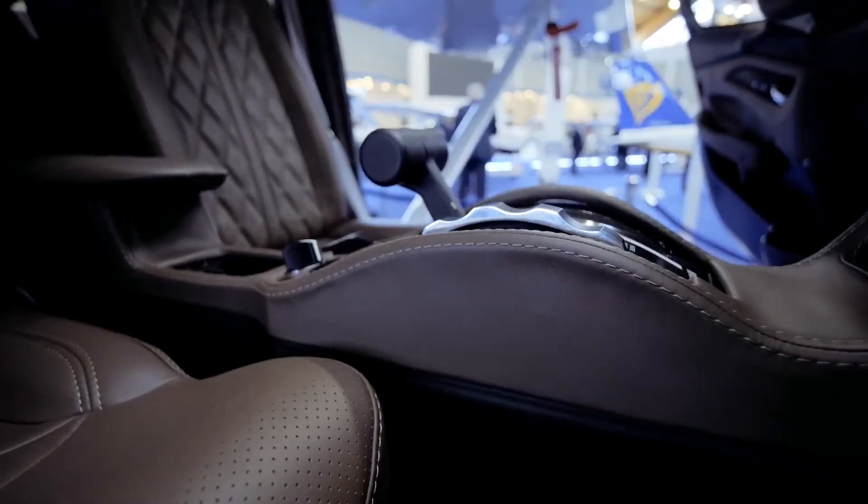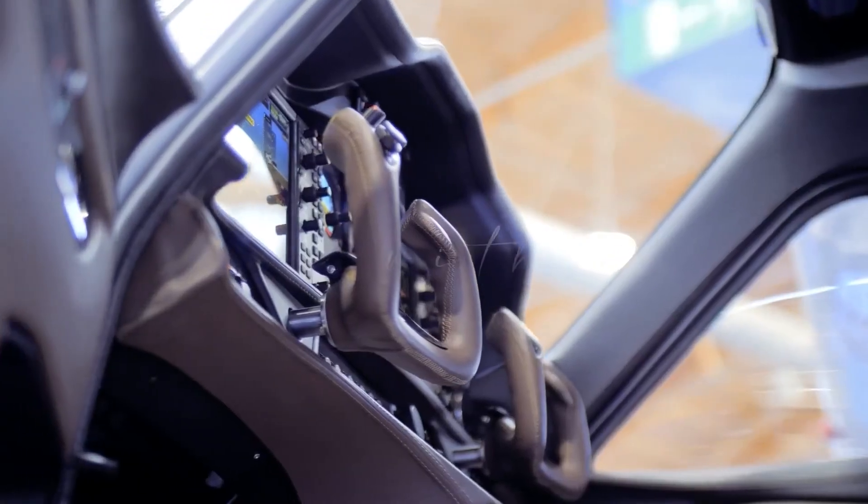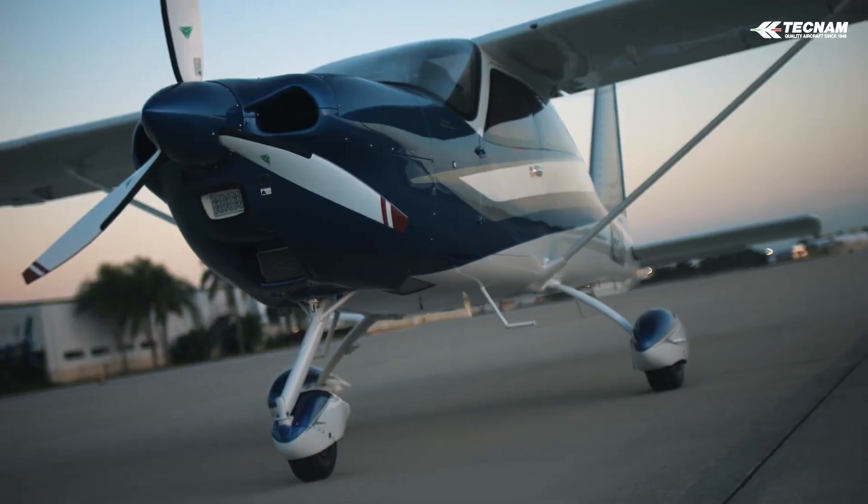Lower operating costs are achieved through lower consumption and lower kerosene fuel prices in many countries, with jet fuel as used in civil and military jet aircraft, instant start, and access to alternative fuel supplies where avgas is not available.